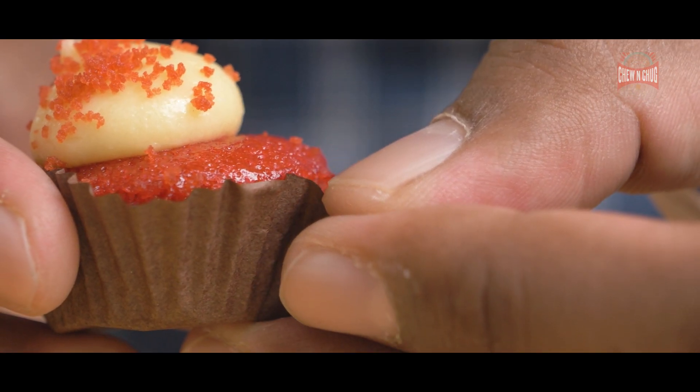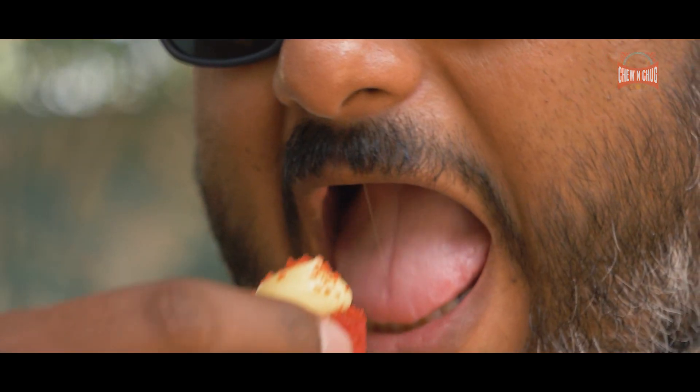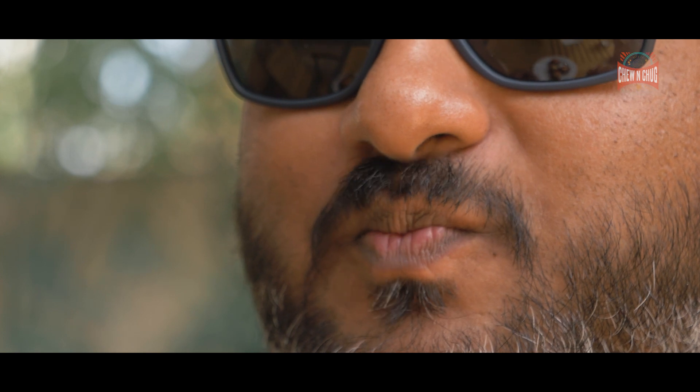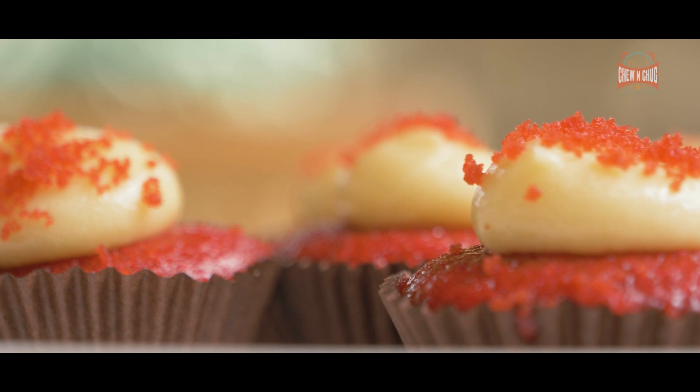Let's start with the red velvet cupcakes. These are the mini ones — you get them in regular size as well, but I like them because they're bite-sized and I can just swallow one in one whole bite. The red velvet sponge is pretty moist, not too sweet, which is how I think red velvet should be made. They come with a nice cream cheese frosting on top, and I haven't had any other red velvet in the city that quite matches the ones at Glenn's Bakehouse.